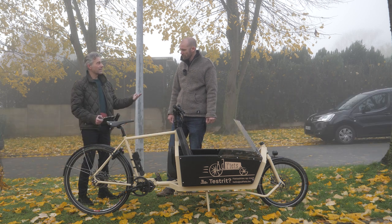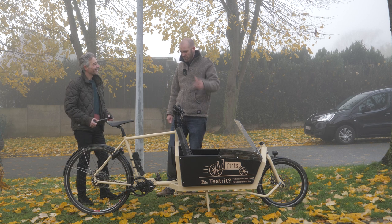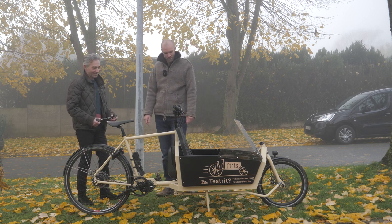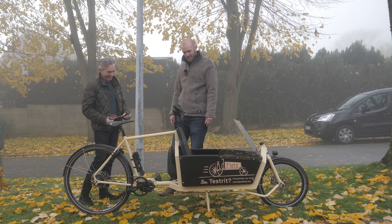Did you already meet him in person? Not yet. I was planning to go visit them one day, but then Corona came and there are just so many projects going on. It still has to happen.